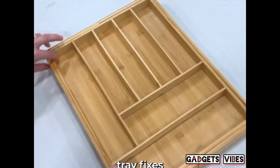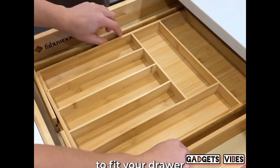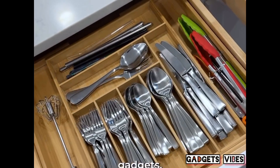Products that make my life better: this bamboo tray fixes your messy silverware drawer. It has nine total trays, two of them pull open to fit your drawer size. Store all of your silverware, straws, chopsticks, tongs, and kitchen gadgets, then just slide the drawer shut.